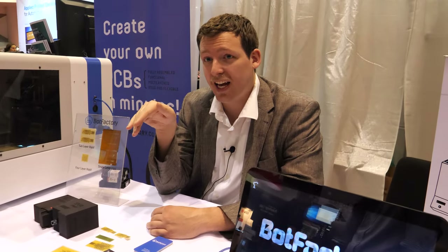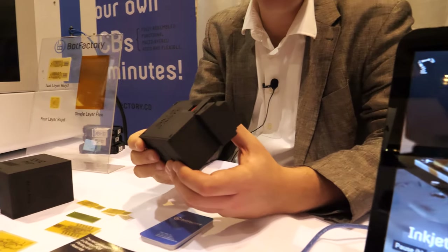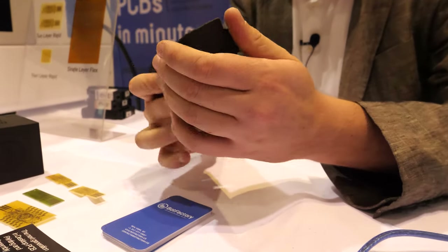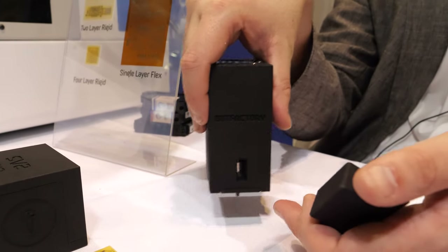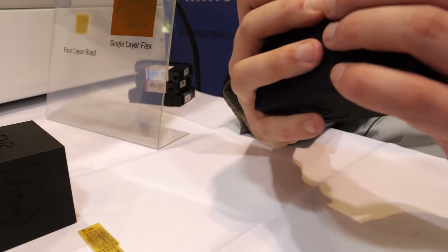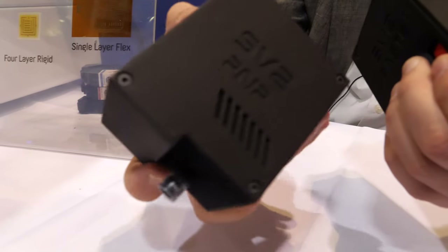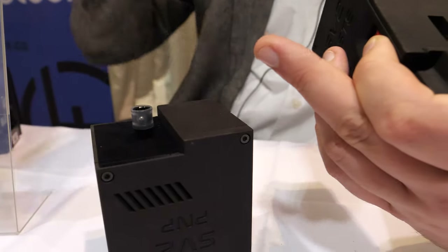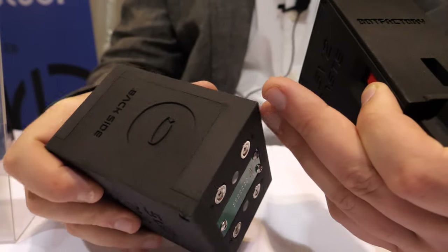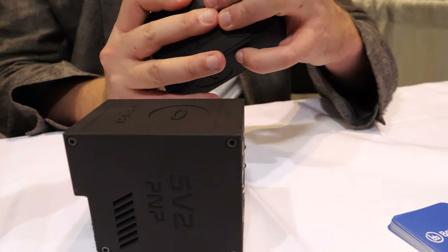We also have separate heads for dispensing and pick-and-placing components. Each head can be removed in the process — for dispensing, for example, there's a dispensing tip here and we can dispense solder paste or conductive glue on all the pads. And then we have a pick-and-place head which you can swap out. There are magnets and a connector here to hold the whole system in place, and we have a setup for holding components and chips, and a camera for recognizing the center of each component so we can place them correctly.